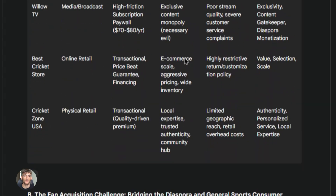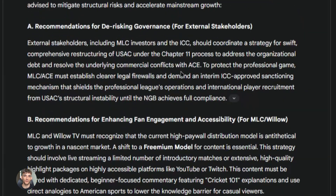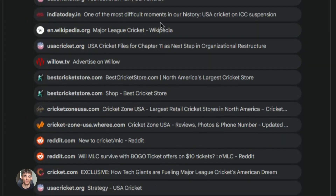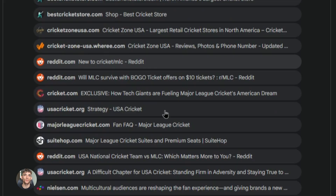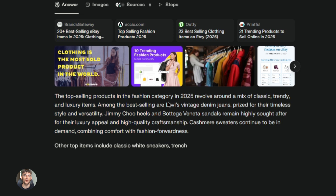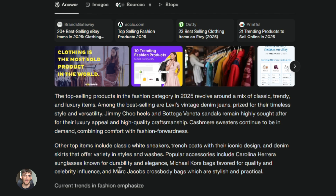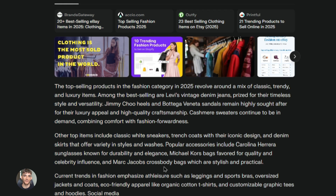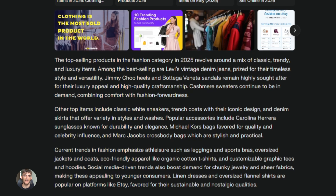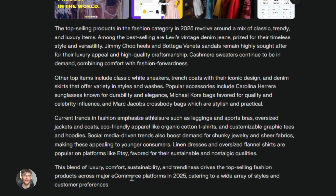Another mistake is not editing the research plan in Deep Research. When you start a query, Gemini shows you what it plans to look into. Most people just hit go — but you should look at that plan, add areas you want it to focus on, and remove stuff that's not relevant. This makes the final report way more useful. For e-commerce, use Deep Research to understand product trends and customer behavior, and Perplexity to find specific products that are selling well. For affiliate marketing, research niches with Deep Research and find specific programs and keywords with Perplexity. If you're building a personal brand, research topics your audience cares about and find trending conversations to join.